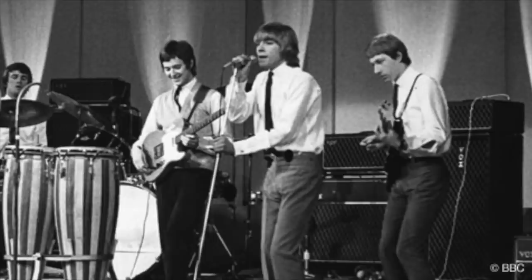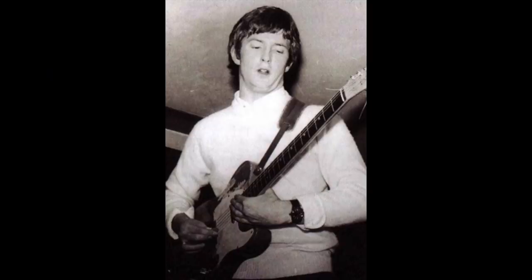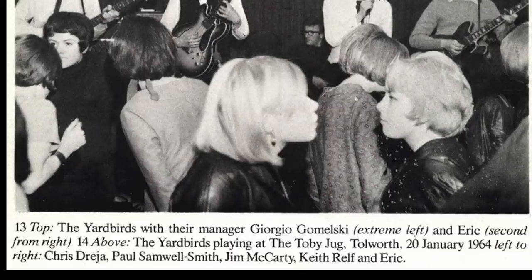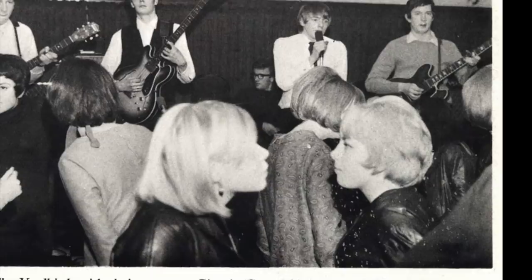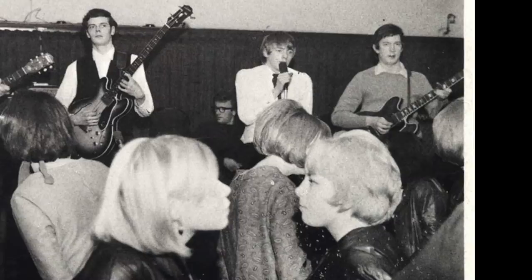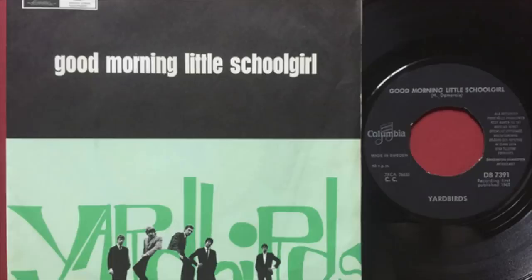In March 1965 Clapton and the Yardbirds had their first major hit, 'For Your Love.' Much to the annoyance of Clapton, who was a devotee of the blues and not commercial success, he left the Yardbirds on the day that 'For Your Love' went public. Clapton joined John Mayall and the Bluesbreakers in April 1965. With money saved from playing with the Yardbirds, Eric bought a 1964 Gibson ES-335 TDC, serial number 67473, from Denmark Street. It's quite possible he may have used the 335 to record 'Good Morning Little Schoolgirl,' as the tone was a bit thicker and less thin than on previous recordings.